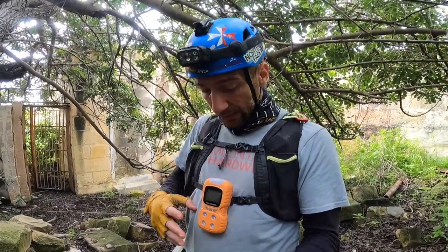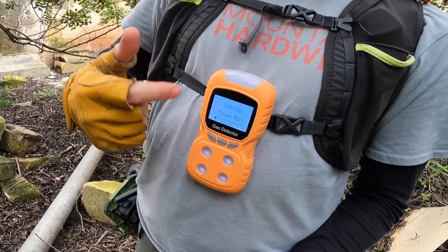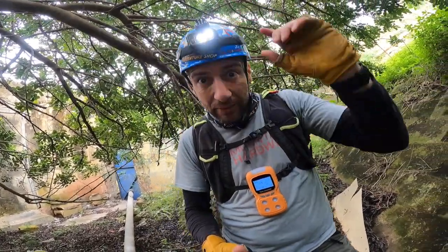Since we are exploring confined spaces, we always carry along our fumes gauge with us. Welcome to use intelligent voice gas detector. Starting, please wait. Gauge calibrated. Gloves on, hats on, lights on. Let's explore.